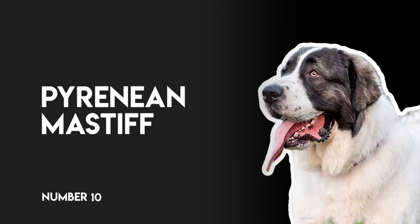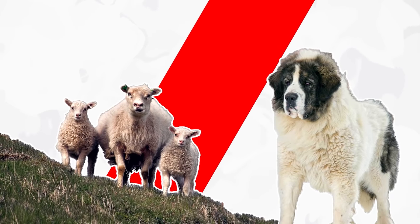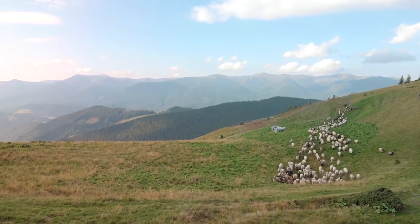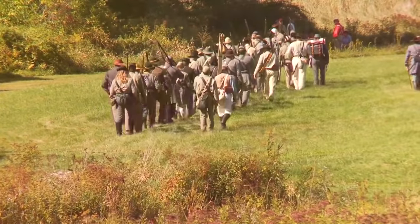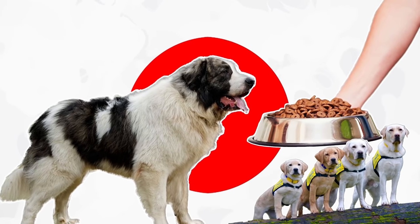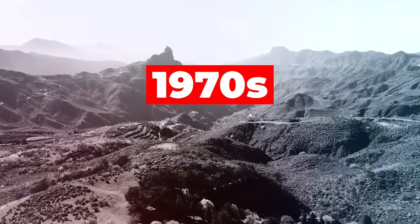Number 10: Pyrenean Mastiff. The Pyrenean Mastiff is an old and extremely large dog that was for many centuries employed to guard herds of sheep in the Pyrenees Mountains from wolves, bears, and thieves. During the nationwide economic difficulties in Spain that followed the Spanish Civil War, the large and expensive-to-feed Pyrenean Mastiff fell out of favor and was largely replaced by other breeds.